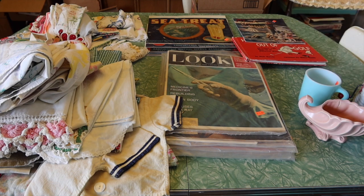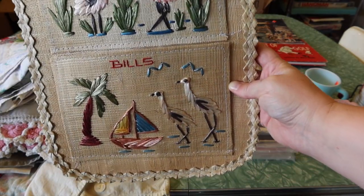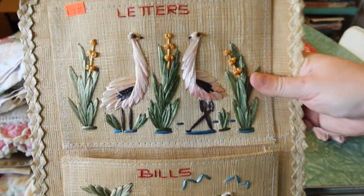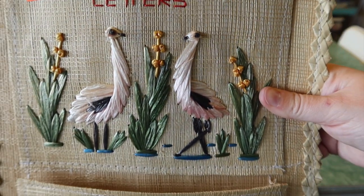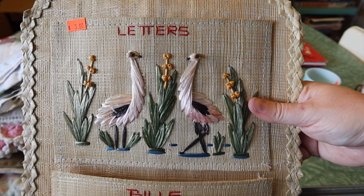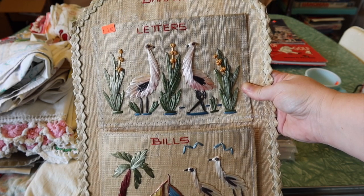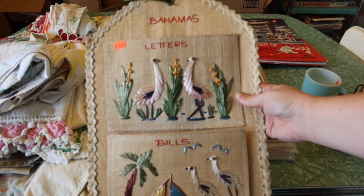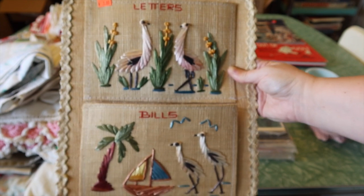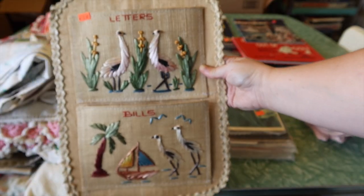Next, in the office — I don't think I showed this — I found this Bahamas letters and bill holder. I've seen these before; they were just souvenir pieces with little pockets in them. I liked this one especially because those are supposed to be flamingos, and the Bahamas is a place where you can go see wild flamingos. It's also a trendy look right now — very boho, nautical because of the boat and palm trees. That was $3. I thought that was kind of fun.